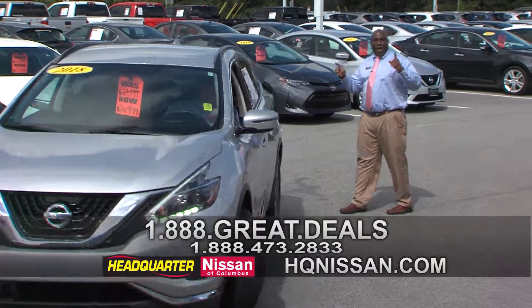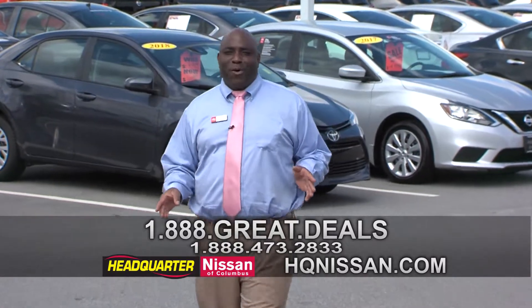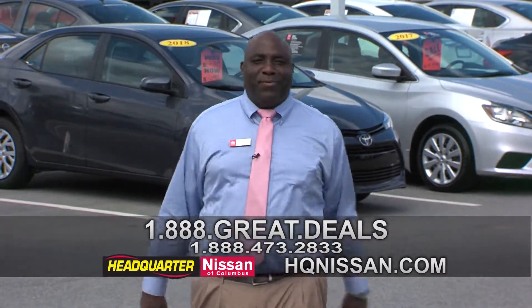Now I'm going to wrap this up. It was another great day here at Headquarter Nissan — everything was perfect. I'm going to see you guys next time. Have a great day.